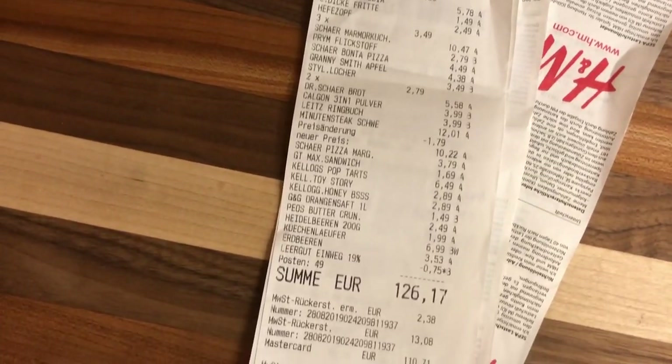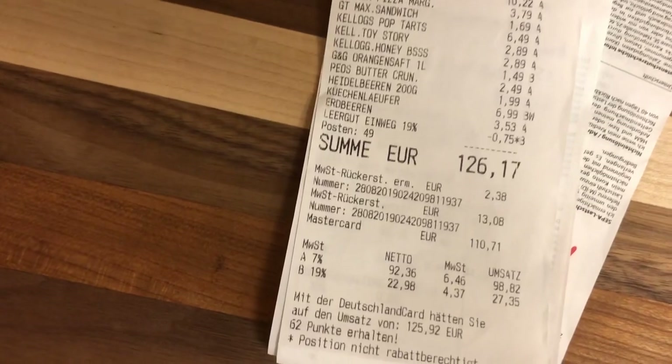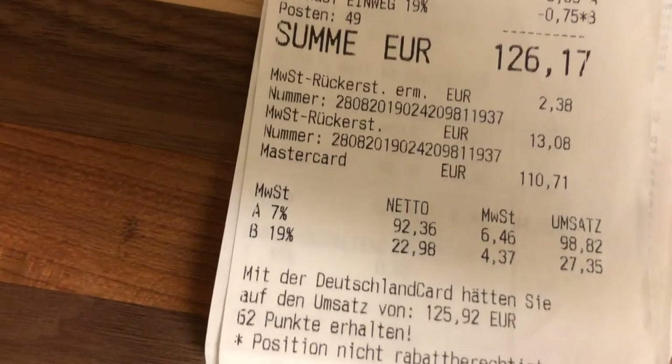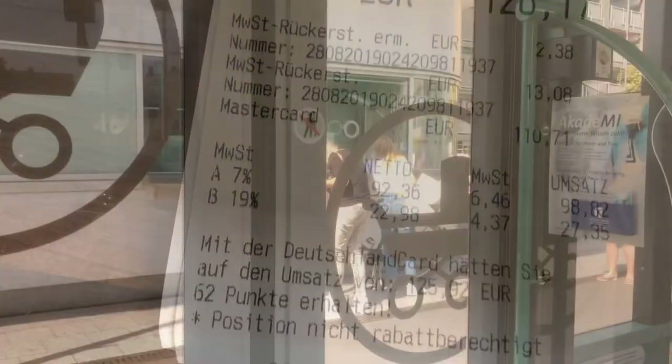If you look at this, you'll see that sales tax is 7% for food items and 19% for non-food items. So I will get back $6.46 for the food items and $4.37 for the non-food items that I bought.